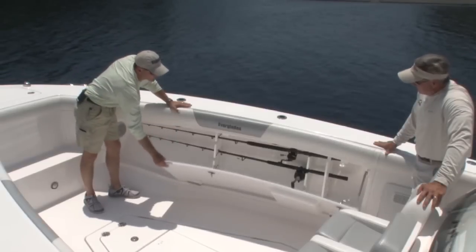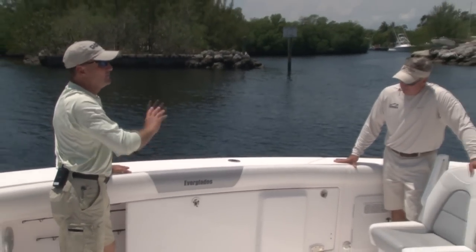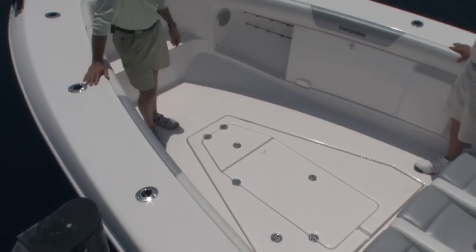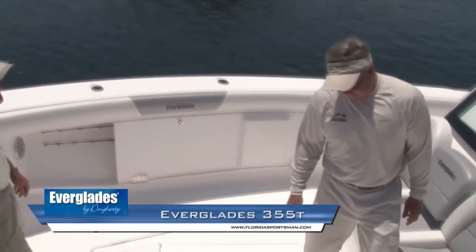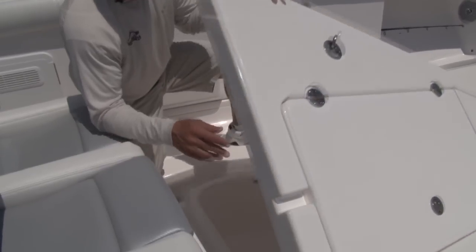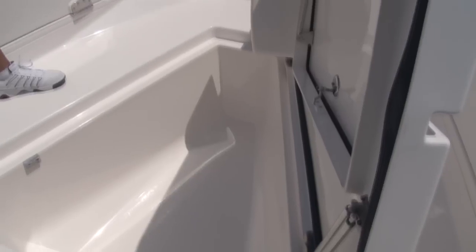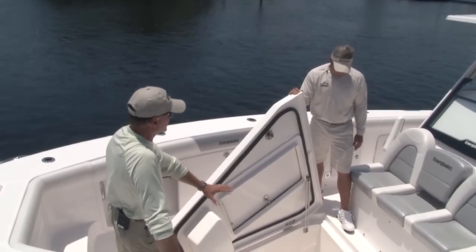What's nice is you can shut and actually lock the rod storage, so if you leave the boat unattended overnight at the hotel, it's out of sight, out of mind. Once you catch fish you need a place to put them — this fish box is huge. Also, if we're going to cross to the islands, which a boat in this class could easily do, this is a great place to store additional tackle and gear, keeping it dry and not rolling around on the deck.